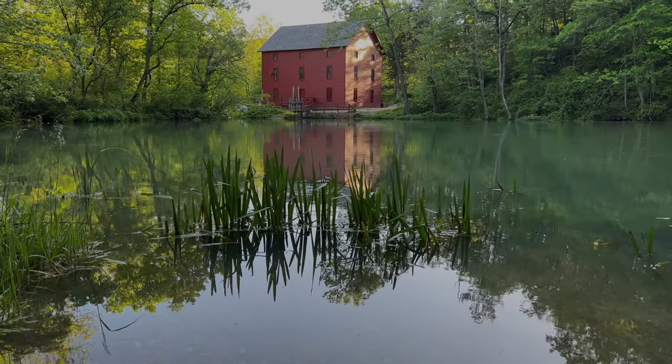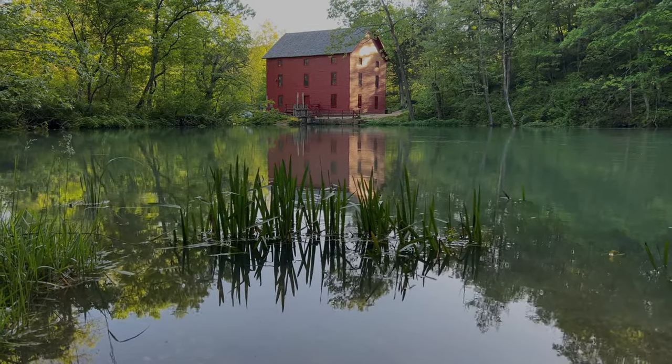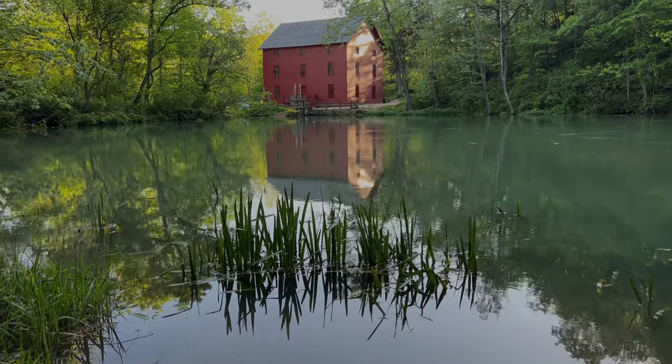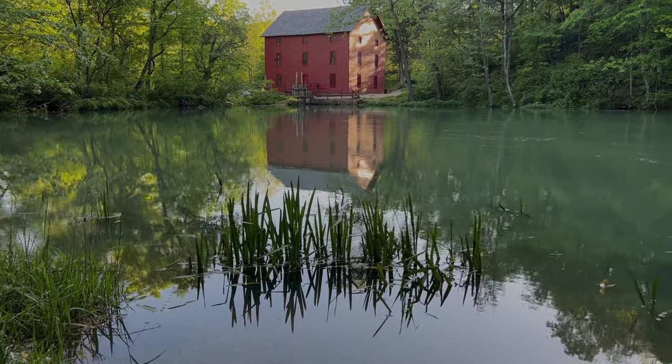Just look at these beautiful views that you can come out here and see. I mean, that is a picture itself. Maybe you want to get the reflection of the mill completely — yeah, that looks like a better picture. How could you not love this place? It's got water, it's got a mill, beautiful trail.